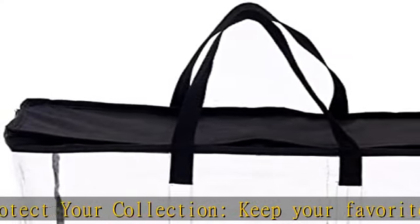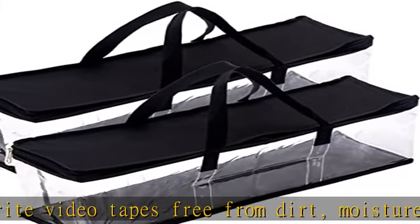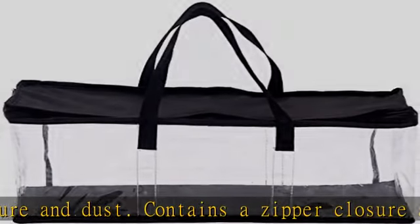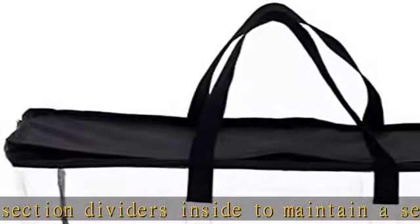Measures approximately 19L×5W×8.75H overall. Easy access to movies — clear PVC case makes finding the perfect VHS tape quick and easy. Zipper closure allows fast access and storage. Each of the two storage bags holds 15 large VHS tapes, for a total of 30.